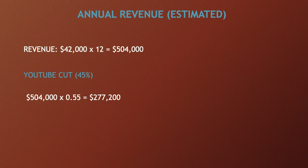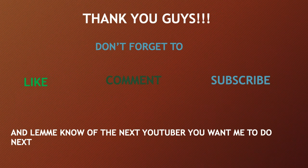That gives $277,200. Thank you guys — don't forget to like, comment, and subscribe, and let me know which YouTuber you want me to cover next.